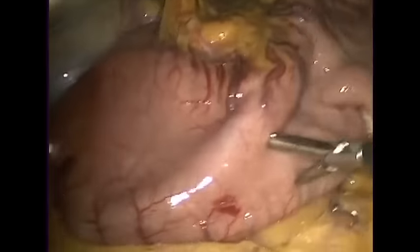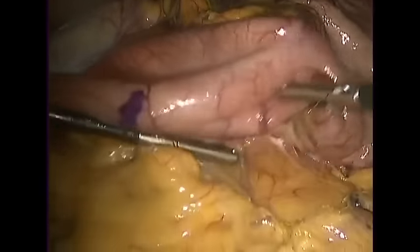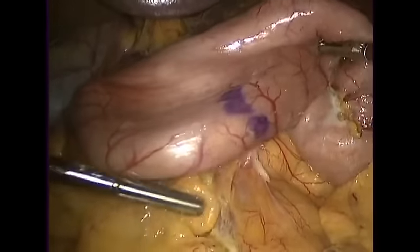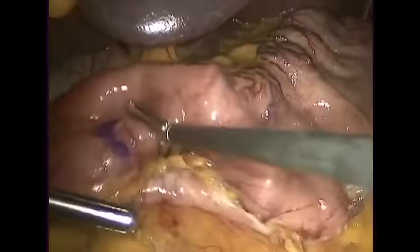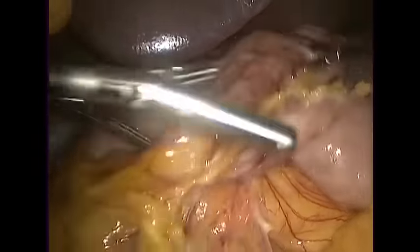Now we're going to put a thick tube called a bougie into the stomach so that when we do our sleeve, we won't make it too narrow or too large. It's not very easy to look at a stomach like this and know exactly where to cut to make the sleeve the right size, so by putting a big tube into the stomach, we can use that as a guide.